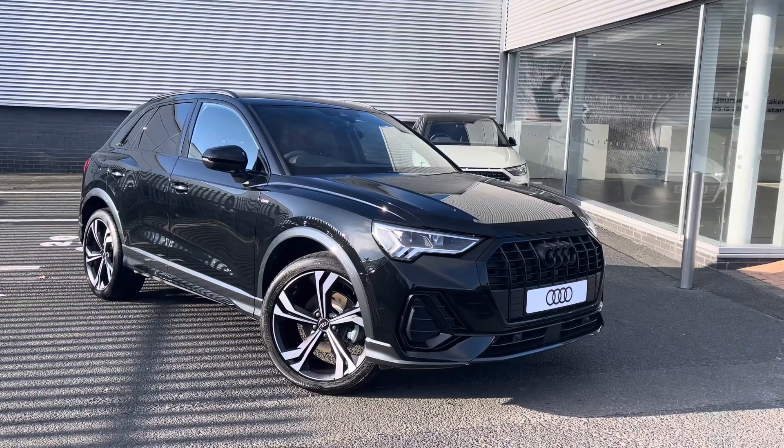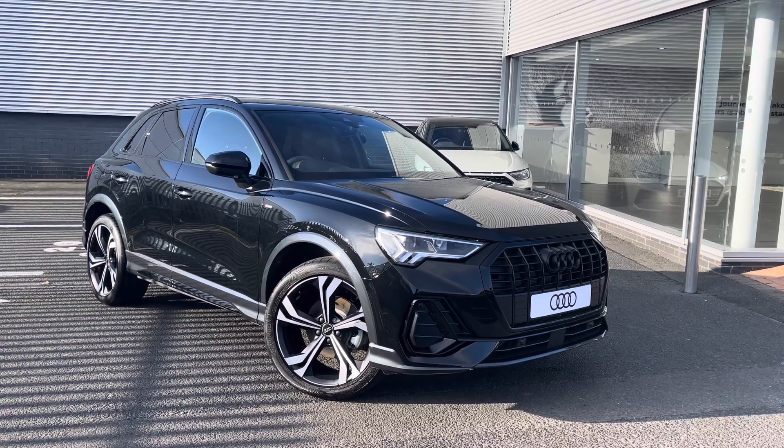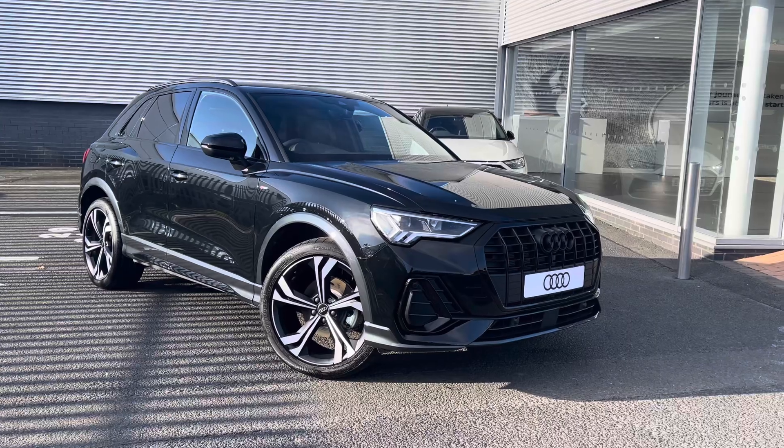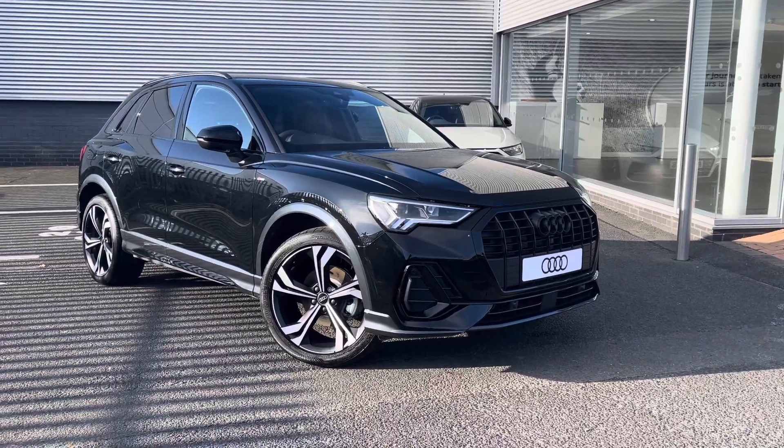That concludes our 360 walk around of this Audi Q3 Black Edition. For any further enquiries please don't hesitate to get in touch. Thank you so much for watching.